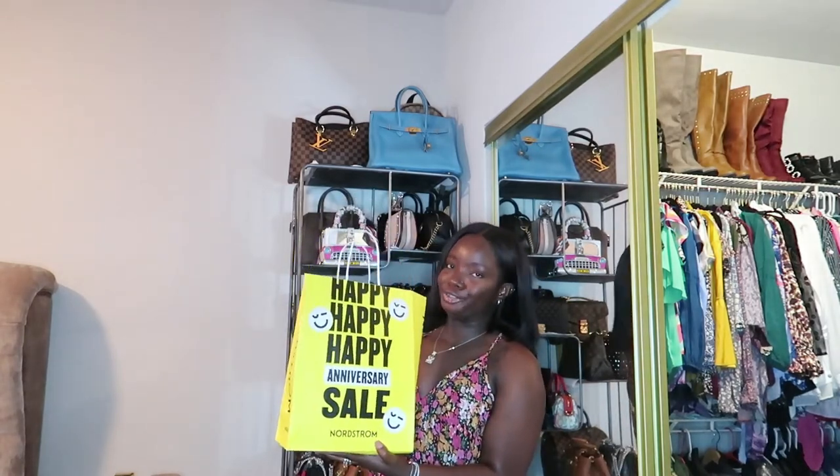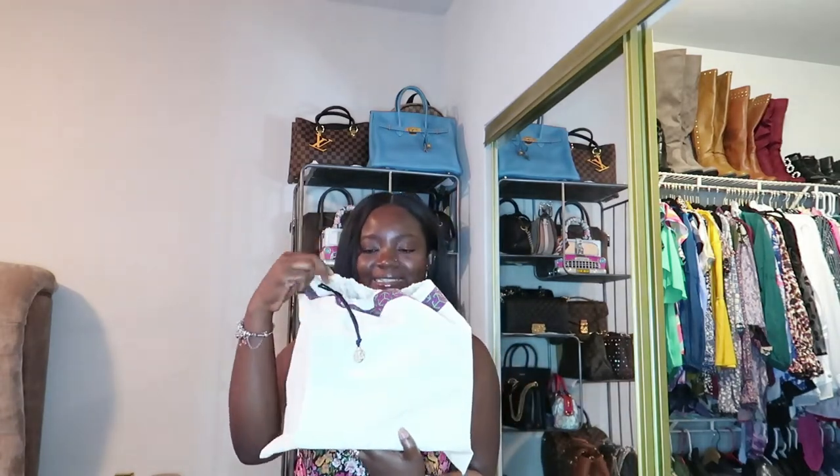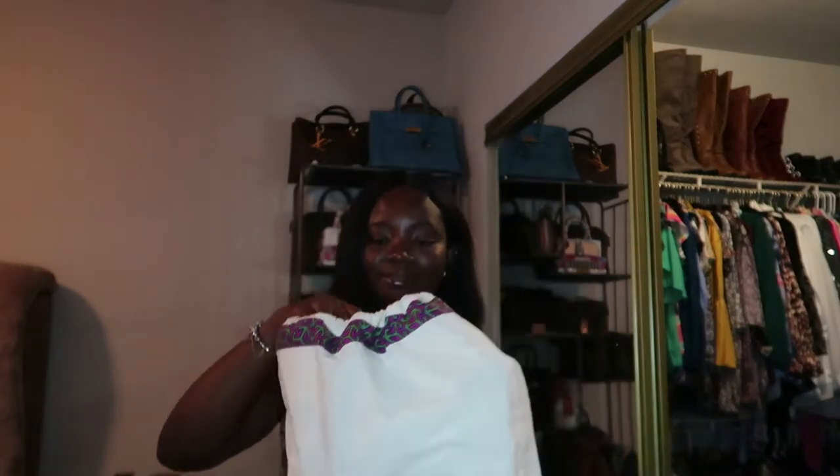So I walked into Nordstrom and I saw this bag and I was like, please tell me this is included in the sale! The associate looked at me and I was like, you've got to be serious. But she was gracious enough to add this to my bag even though I didn't buy anything from the sale. As you can see from the dust bag, this is the Tory Burch dust bag and it comes with this amazing little charm - she's so pretty!